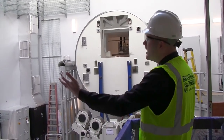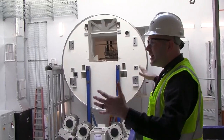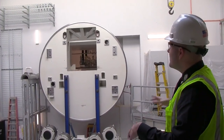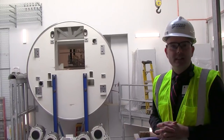When the patient is actually in here, they won't see any of this — this is just kind of behind the scenes. It will be all framed in, it will be a very small room, kind of an intimate setting actually. But this is the behind the scenes, this is where the proton is accelerated and delivered.